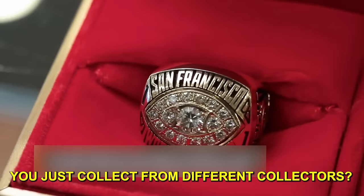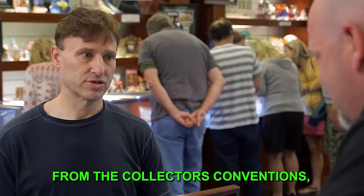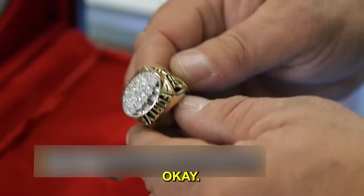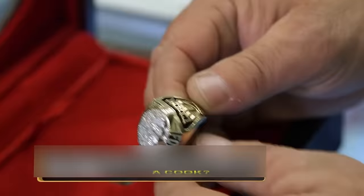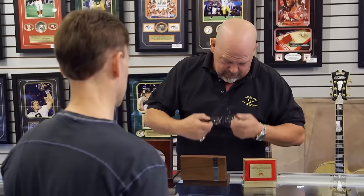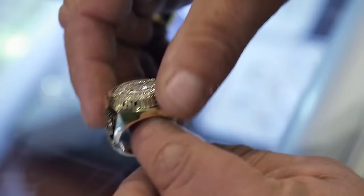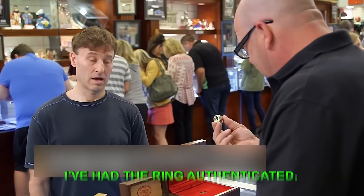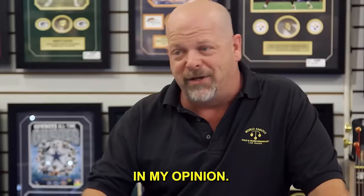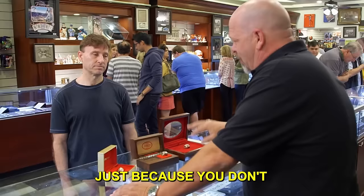Scott acquired the rings from collectors and conventions, not directly from players. The players — Eric Wright, a starting cornerback for four Super Bowls; Toy Cook, who had an interception in the game; and Jeff Fuller — were all starters. Rick spots a red flag: one ring has no marks inside because it's been poorly resized by a bad jeweler, which brings its value down since buyers want to see those markings.